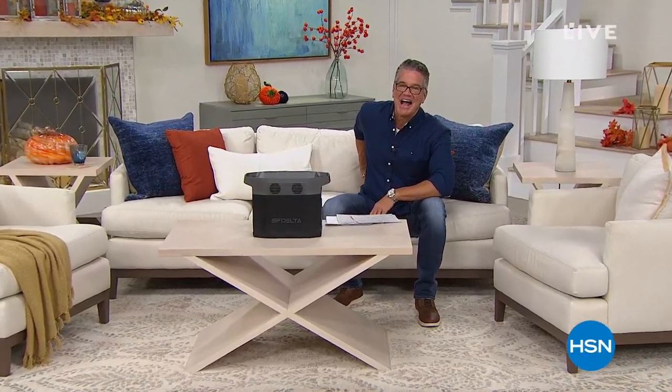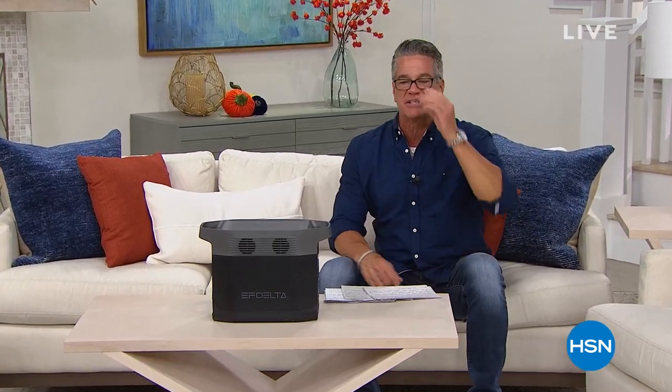Welcome back, everybody. I'm just fixing my little microphone back here because I got it all jammed up running down here. My name is Guy. This is Home Office Essentials. We got a great show for you. I thank all my Facebook friends who joined me for our brand new Fall Guys show. This is going to be a great hour for you to stock up on electronics. We got some slam dunk winners.